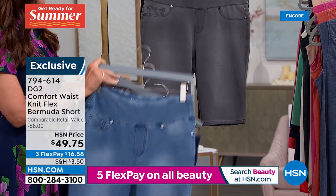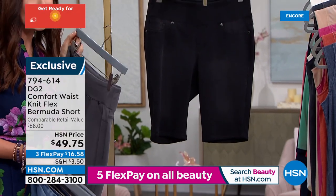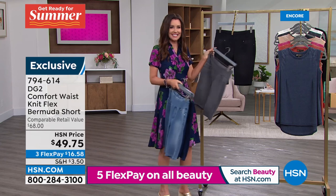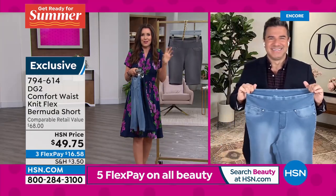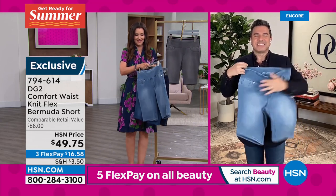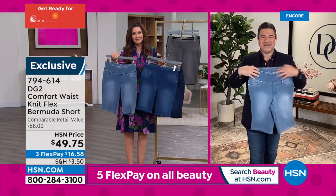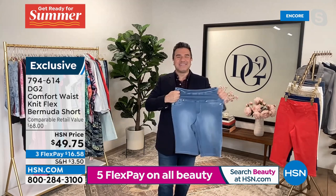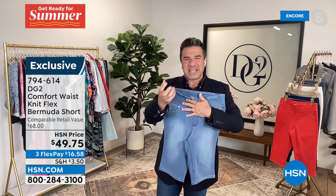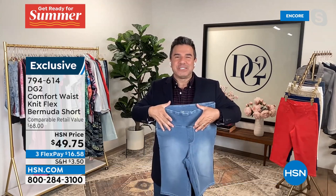Sam Sabora, the creative director at DG2 is joining us. Sam, I was so happy that you dropped into this show for the perfect kickoff to summer. We've got one of your favorite Bermudas in the softest, stretchiest fabric. Knit flex is something really amazing because it feels like a really substantial legging — it's stretchy, it's comfortable, you've got our comfort waist, which is the secret to taming out your tummy.